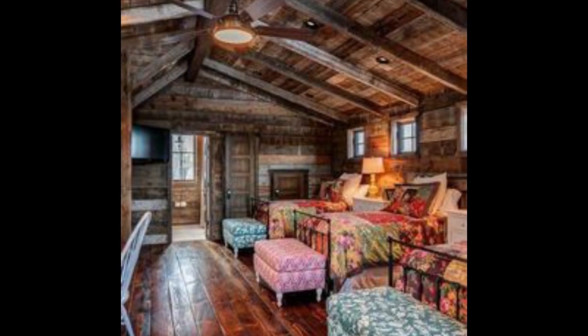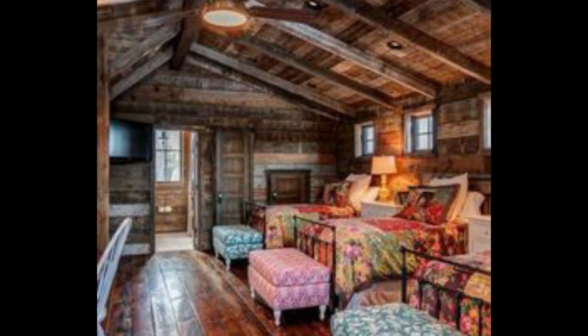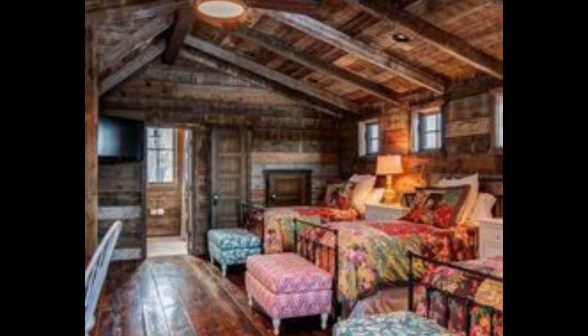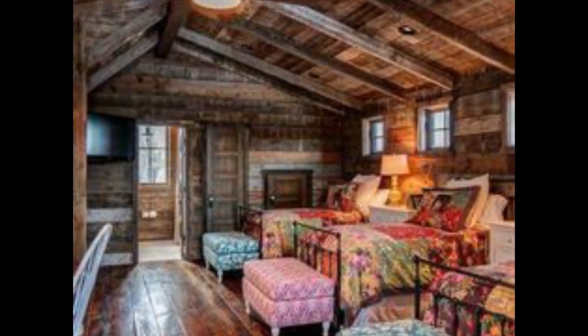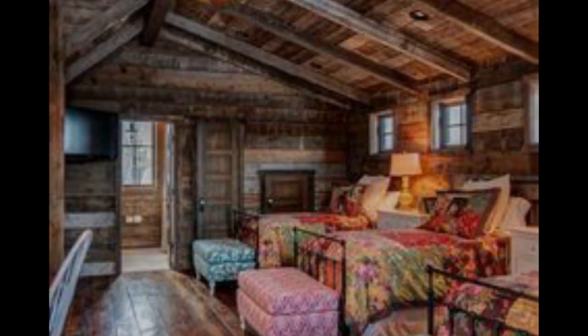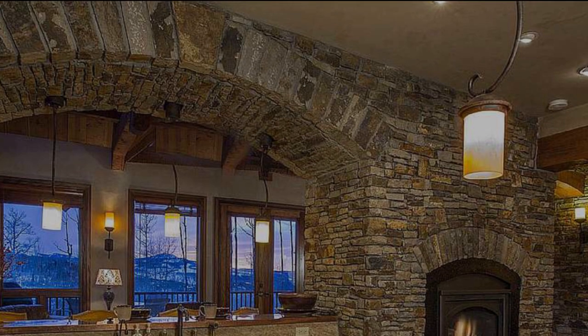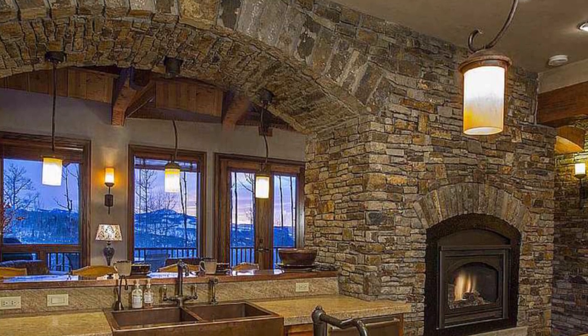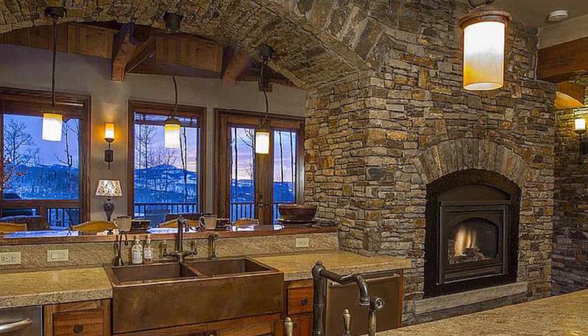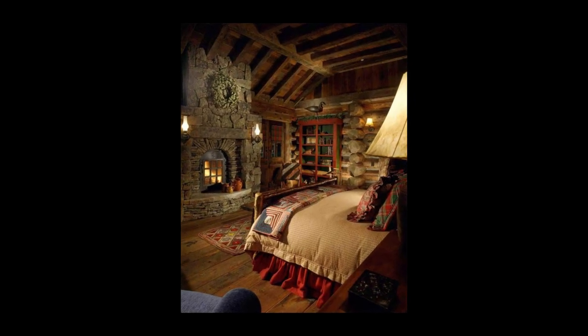If you're wondering how to decorate a log home, one no-fail method involves simply including some simple rustic materials in the design. This fieldstone-clad kitchen uses stone very effectively on the walls and island to add texture to the room while perfectly complementing the home.